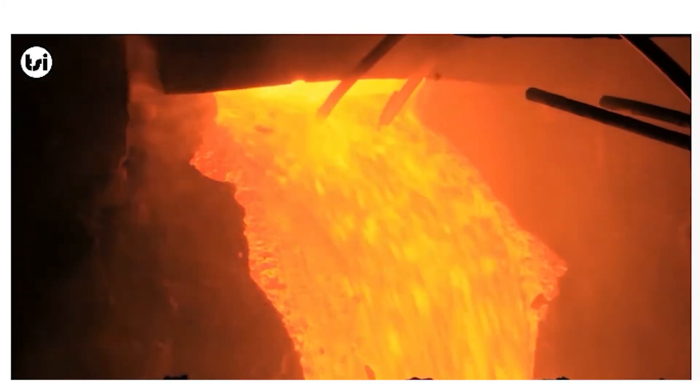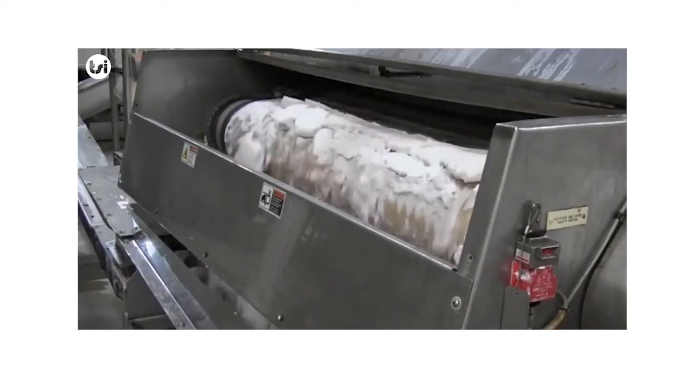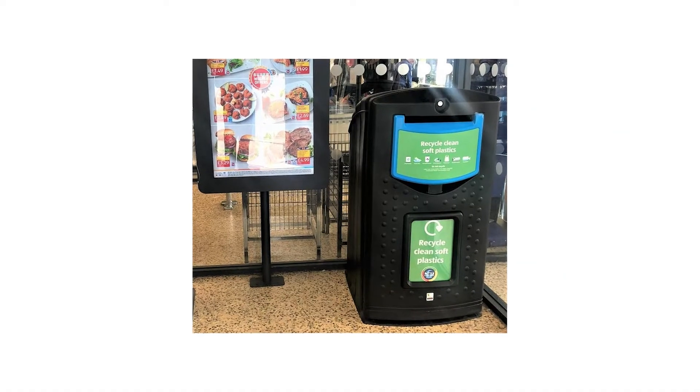Next, any plastic is palletized and sent to a plastic recycler. Finally, any lead is collected and smelted into ingots. This lead is used in making new batteries. The great thing is that there is no shortage of free recycling options for batteries in Australia.